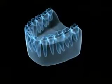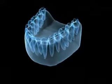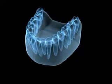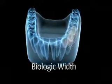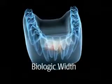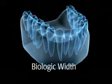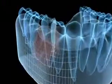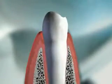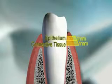The key driver of crestal bone remodeling is an important phenomenon that occurs around natural teeth and implants called the biologic width — the natural seal that develops around any object protruding from the bone and through the tissue into the oral environment. The seal isolates the bone from the oral environment. Around natural healthy teeth, the biologic width consists of approximately one millimeter of connective tissue and one millimeter of epithelium.